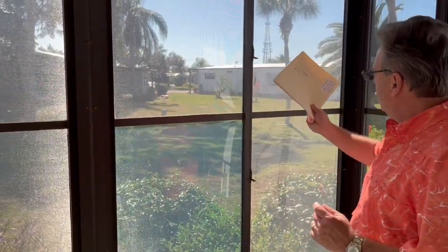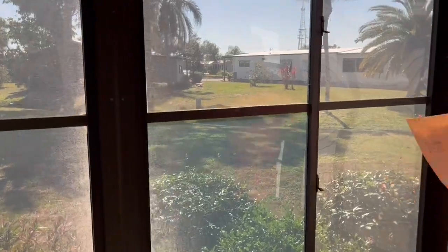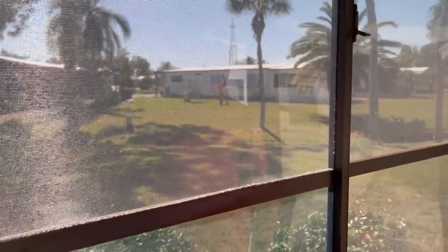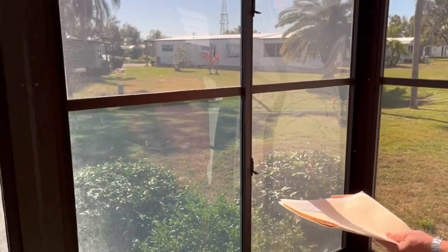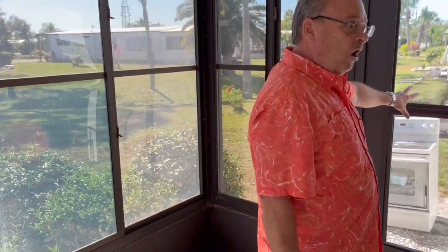Beautiful home back here on the green belt. When I talk about the green belt, that means your neighbors are a long ways apart. The house across the way is owned by the guy behind the camera — our photographer and videographer lives there. So green space. Looking out here, they've just replaced the appliances; they haven't hauled the other ones off yet. You can put a beautiful deck out here.